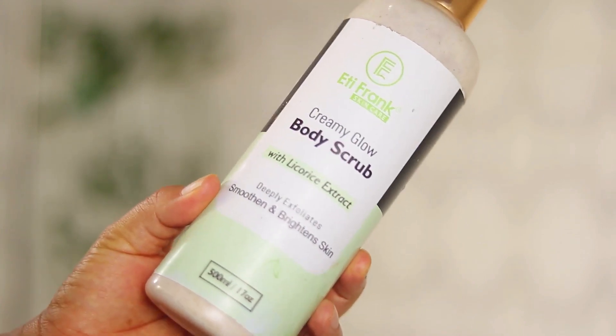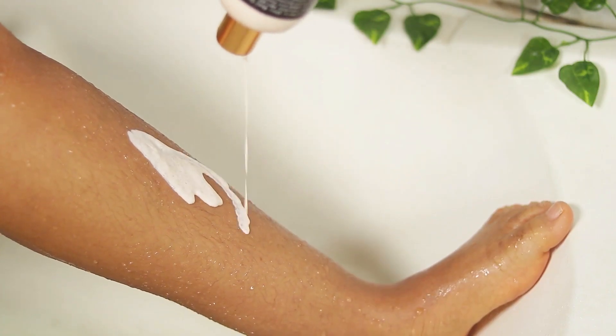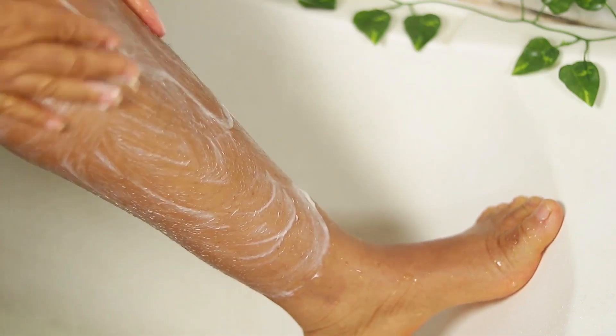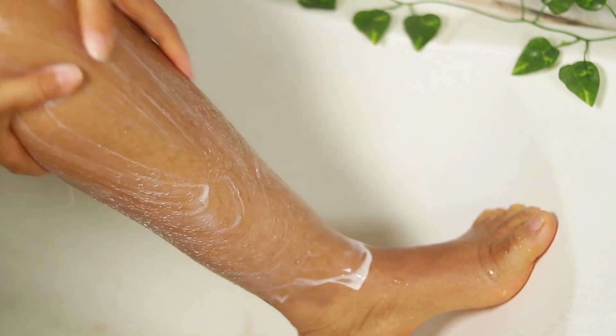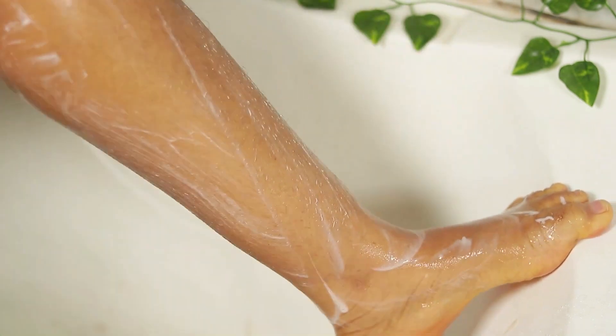This is where the exfoliating scrub comes in. By exfoliating your skin at least once a week, you are going to notice a great difference. It will improve your skin texture, help your skin tone to blend, make your skin softer, and get rid of those dead skin cells stuck on the surface. It also helps your other skincare products work better, because they can then penetrate deeper into your skin.